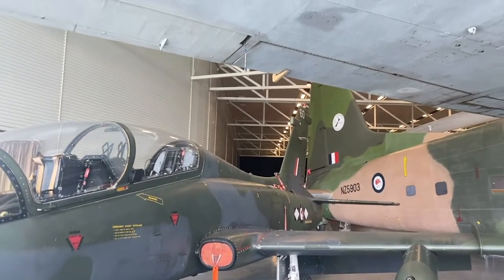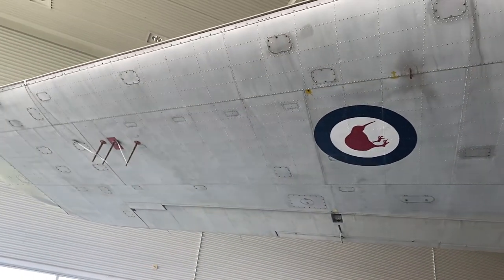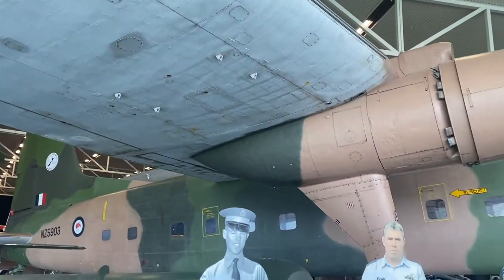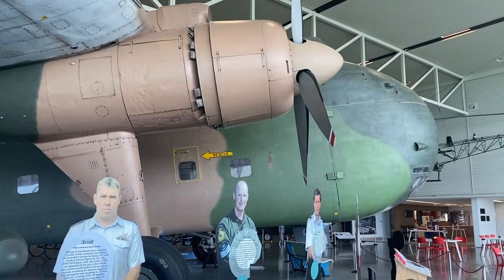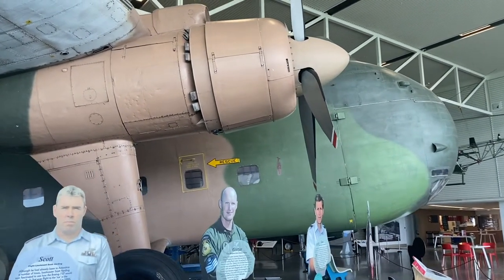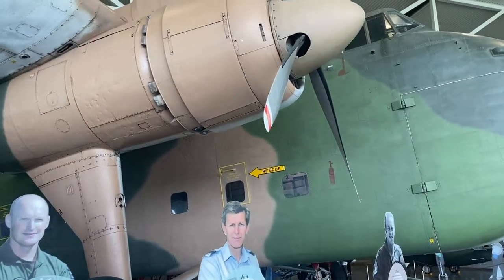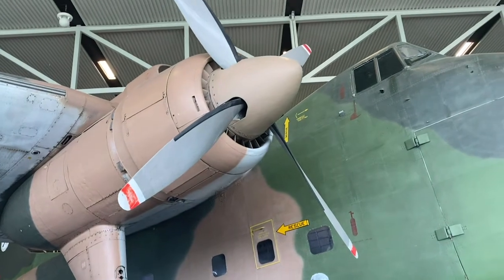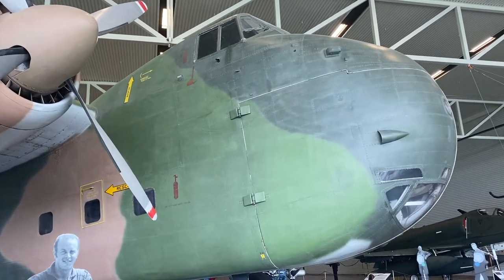This huge one over your head is called the Bristol Freighter, which was used as a transport aircraft and a passenger airliner. This particular one on display carried out a variety of tasks including flying passengers to the Chatham Islands, delivering aid in the Pacific region, and making regular supply missions from their base in Singapore to South Vietnam between 1955 and 1977.